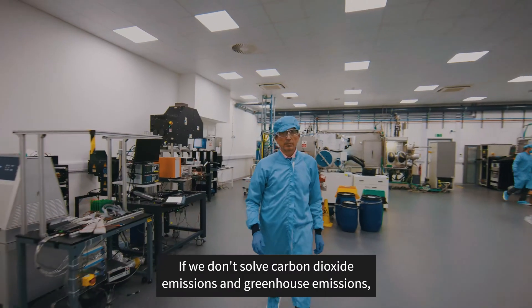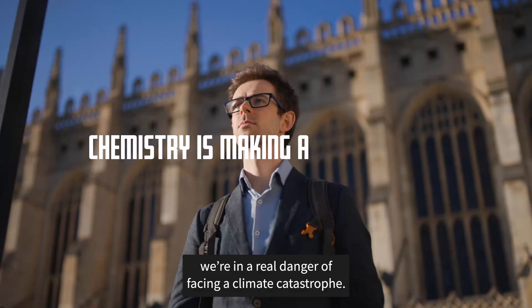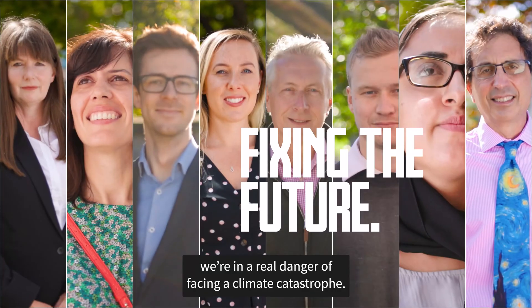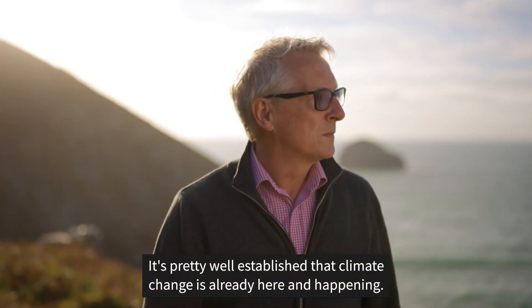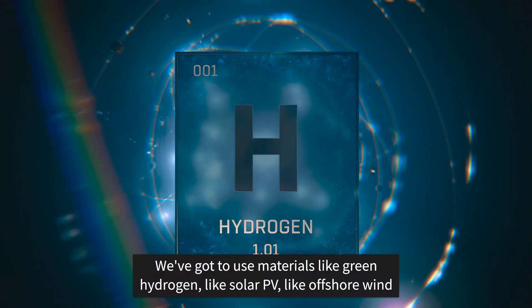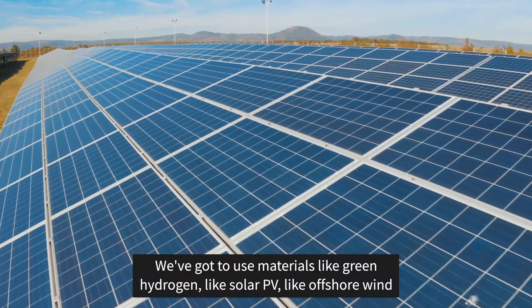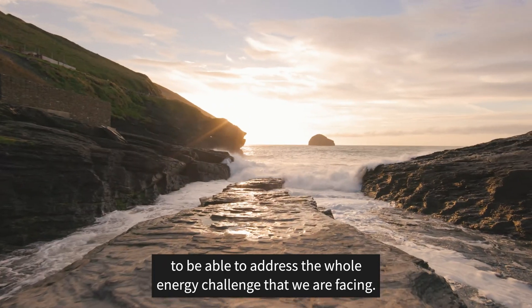If we don't solve carbon dioxide emissions and greenhouse emissions, we're in real danger of facing a climate catastrophe. It's pretty well established that climate change is already here and happening. We've got to use materials like green hydrogen, like solar PV, like offshore wind to be able to address the whole energy challenge that we're facing.